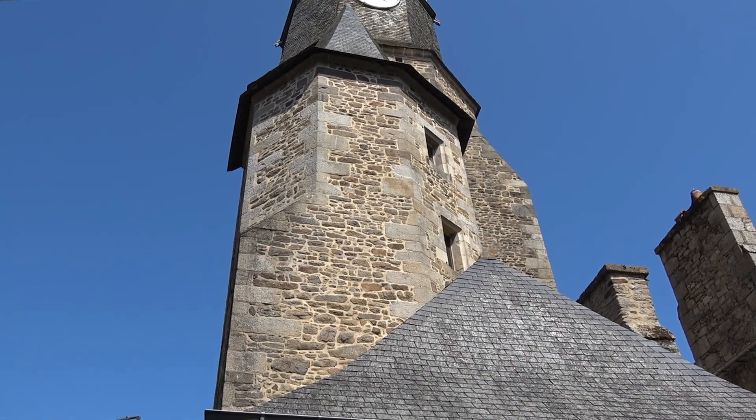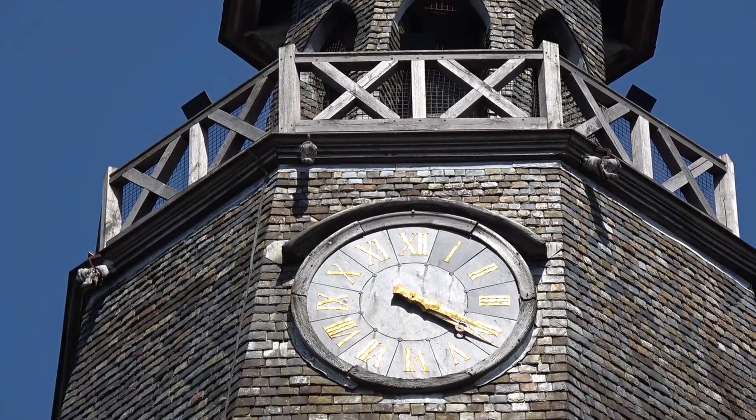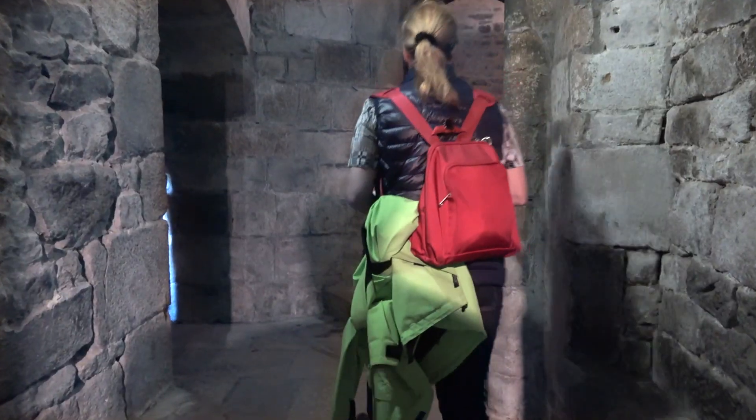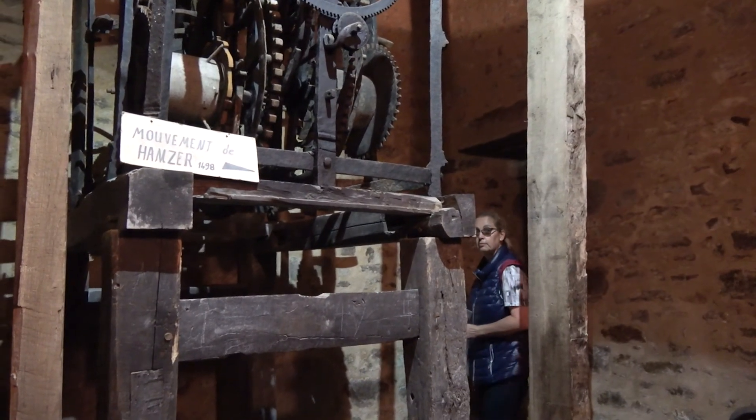Of course we climb up this 46 meter high tower. It was built in the 15th century and its purpose was to monitor Dinan.